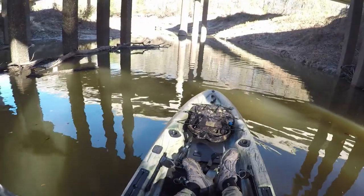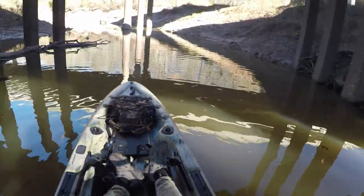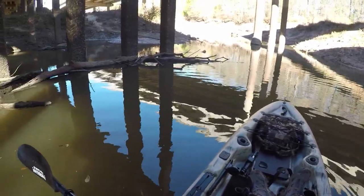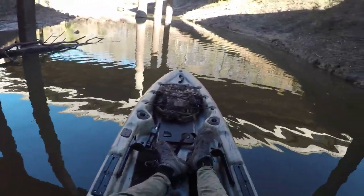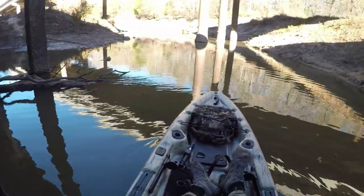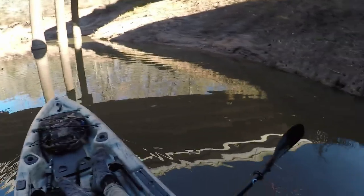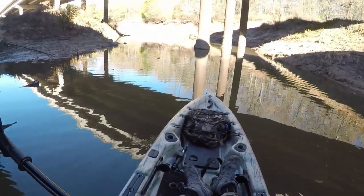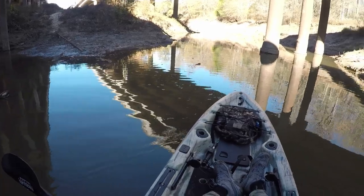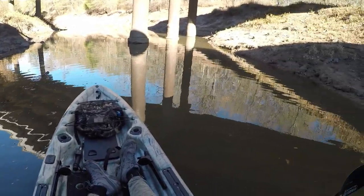Pretty calm down here under the bridge. I'm in the middle of adding a bunch of things to this kayak and just generally making it better for me. I haven't been able to take it out for a few days because of weather conditions. I was just itching to get out, so I thought we'd come out here today, check out the river, and try to get a cat or two. Look how low this is.